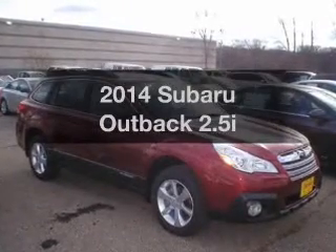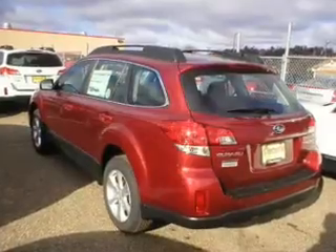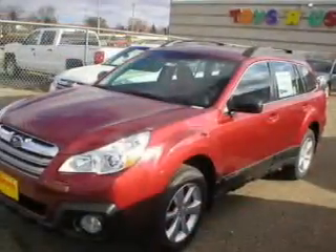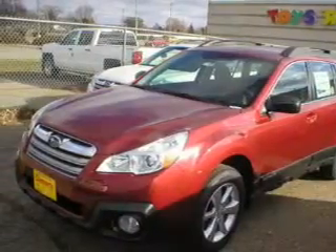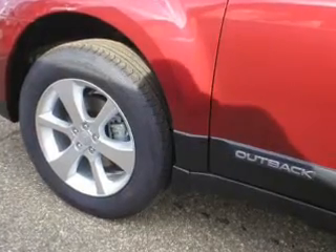Imagine yourself in this 2014 Subaru Outback. If you're looking for a first-rate auto, this one could be yours today. The powertrain includes all-wheel drive with an efficient four-cylinder engine that responds smoothly to its automatic transmission. The anti-lock braking system will keep you safe on the road.